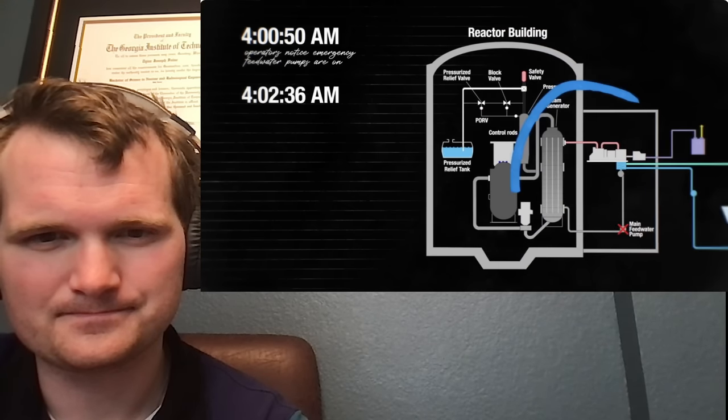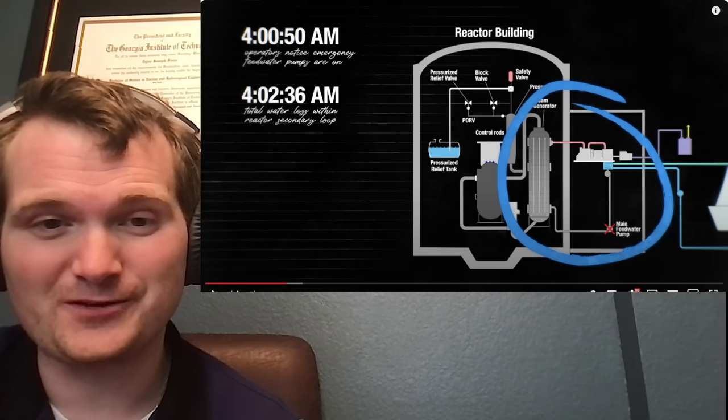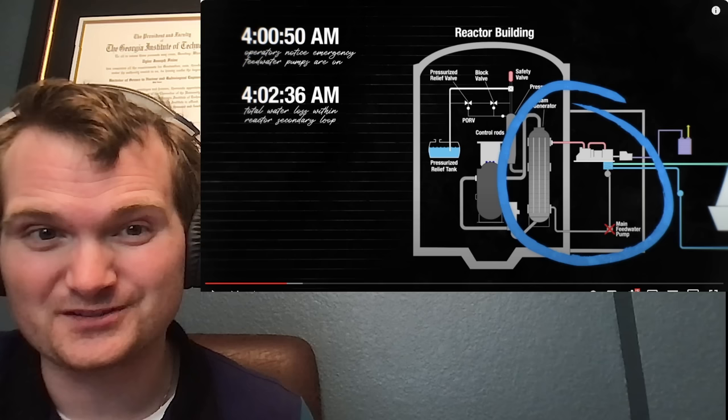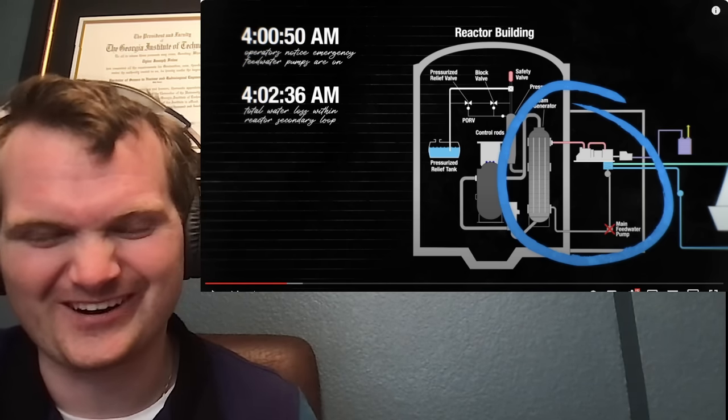Less than a minute into the emergency, operators noticed the emergency feedwater pumps had turned on, but they did not notice the two lights indicating no water was actually running through those pumps. One was covered by an old yellowing maintenance tag. No one knows why the second light was missed. Over the next two minutes, the secondary loop of the reactor would boil dry. There are improvements now on how big you can make tags when equipment is out of service and how to position them on control boards to avoid this problem.